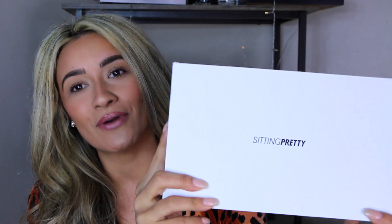This brand is called Sitting Pretty. Before we jump into the extensions, I wanted to share with you guys a little story of mine and why I feel like I need them. I get so many people — my hairstylist, my friends, my family — everybody always raves about how thick my hair is.